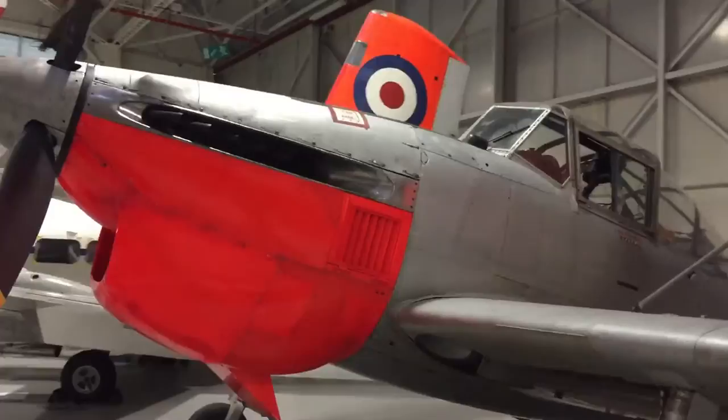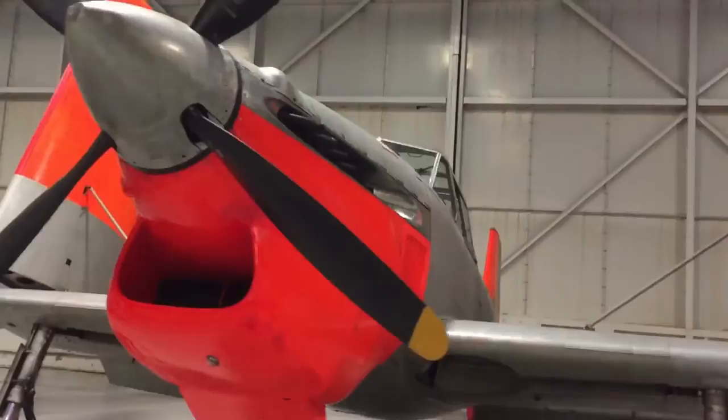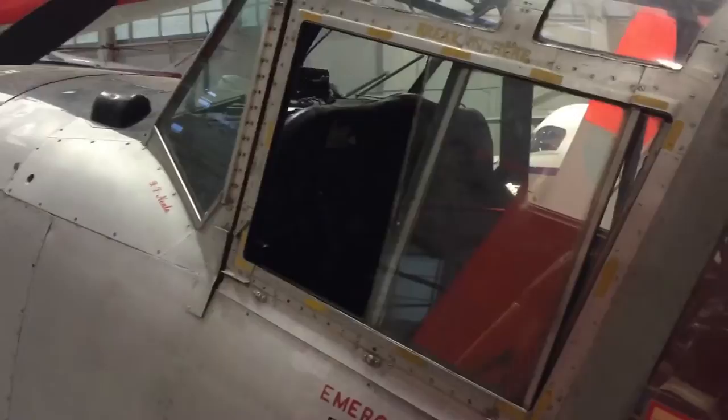This video was recorded for an RAF veteran who has fond memories of working with Balliols in the 1950s. He was based at RAF Middle Wallop, where Balliols were operated by 288 Squadron.